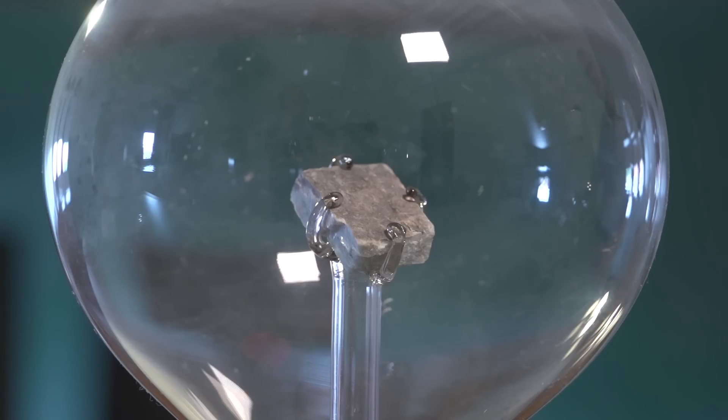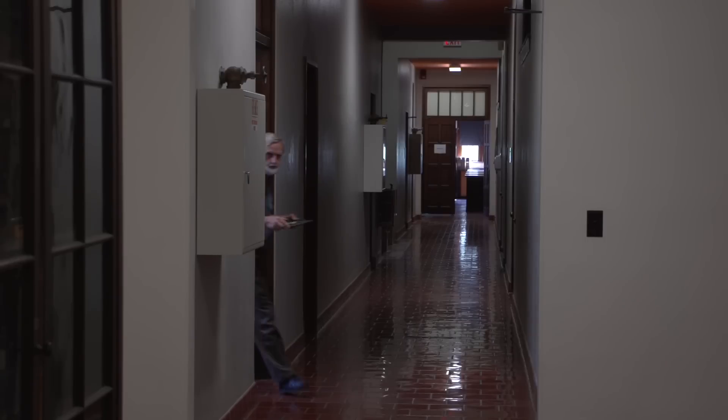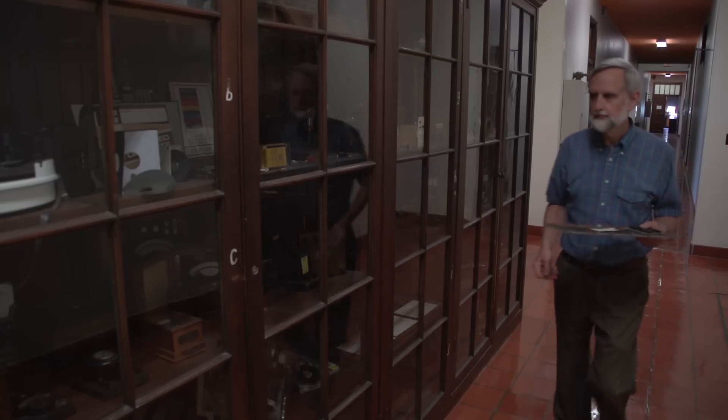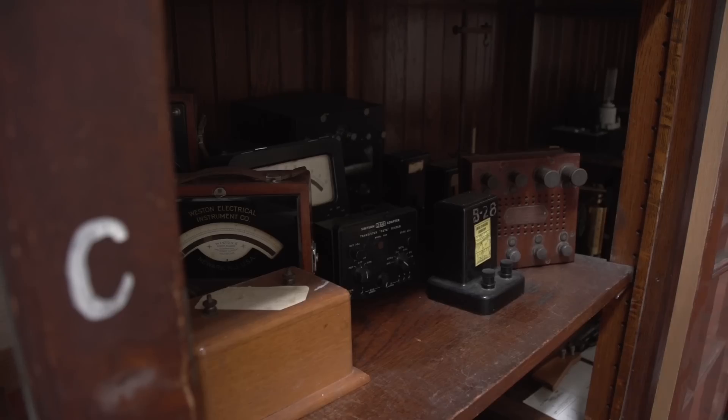One of the really fun things about Rice is that there's a kind of very beautiful chaos that goes on in what gets saved and what gets stashed in places. Some of them have wound up here on the second floor of the physics building in a bit of an impromptu museum of physics equipment. Physics faculty member Stan Dodds has essentially curated this museum for many, many years.